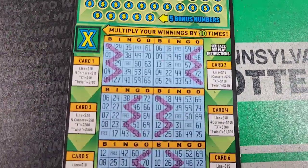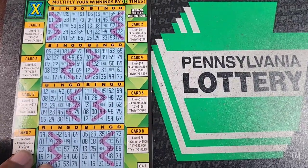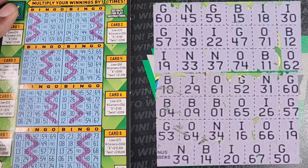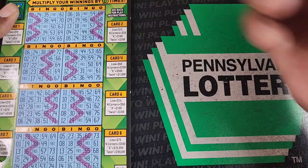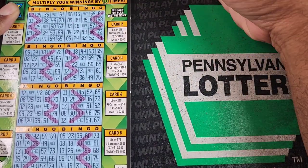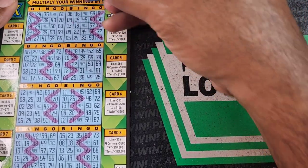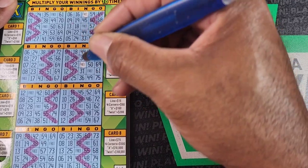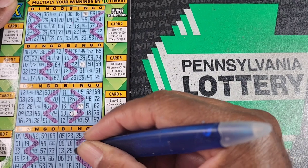Last up, we got the $10 bingo ticket. We got four cards on this one, so we'll go through each one. Let me get my weapon of choice. We're looking for a straight line, four corners, an X, I-30, or the zigzag.